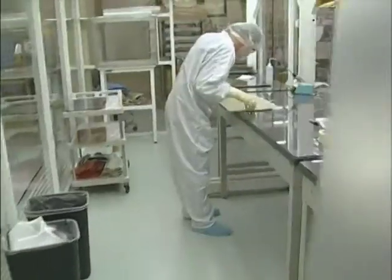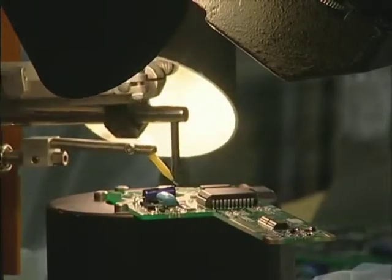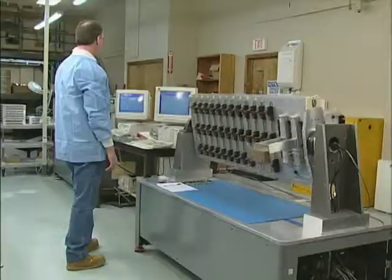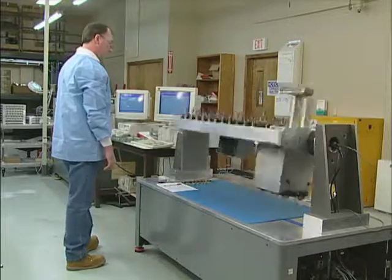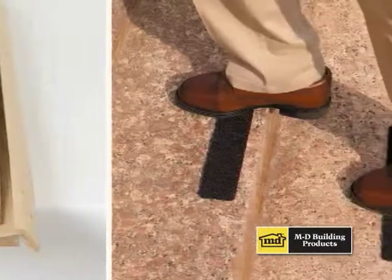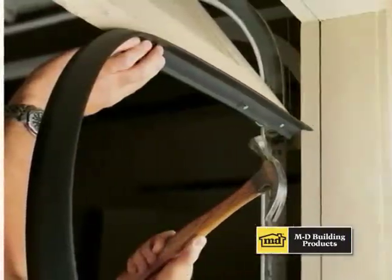The Oklahoma City facility manufactures the sensors in a state-of-the-art Class 10,000 clean room, utilizing precision equipment and computerized calibration. As a result of these broad manufacturing resources, MD is able to produce literally thousands of quality building products for its customers.